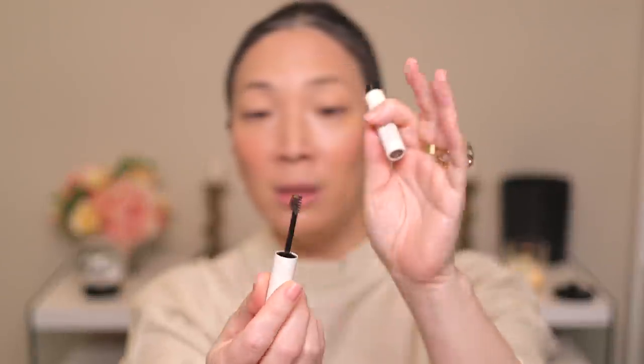For brows, I'm going to use my Ilia Essential Brow in medium brown. I've used this before — it's just a tinted brow gel, and it is a very decent brow gel. I do like my Tom Ford fiber brow gel more, but this product is really just fine.